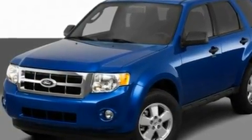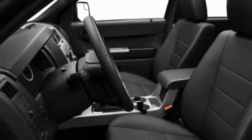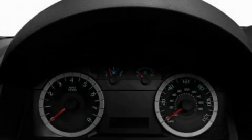Its top features include cruise control, a keyless entry system, a CD player which can read MP3s, aluminum wheels, and a passenger side vanity mirror.